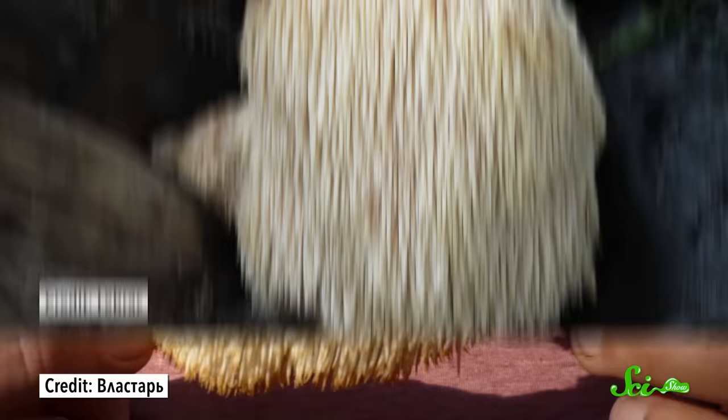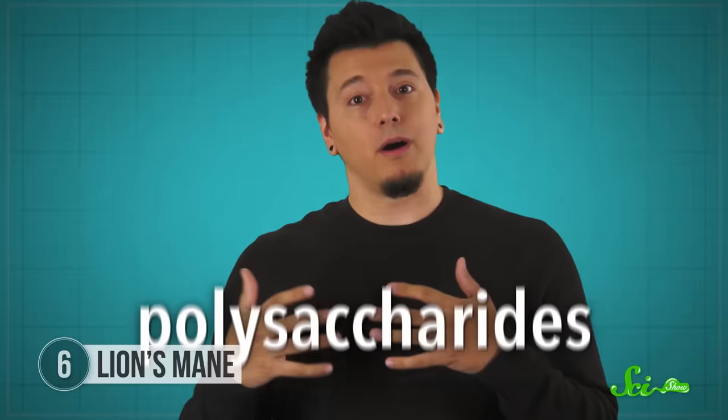Lion's mane sounds like something you might add to a potion — and it kind of is. This fluffy white mushroom is edible; it's said to have a fleshy texture and seafood-like taste. It's been used in Chinese medicine for centuries as an antimicrobial, antioxidant, and anti-aging supplement. Claims abound in support of the beneficial properties of the various chemicals found within lion's mane mushrooms, and there seems to be some evidence to support these claims. One group of compounds, the heriserins, slows the growth of cancer cells. Another, belonging to a class of chemicals called polysaccharides, stimulates immune responses by activating the body's defensive cells.